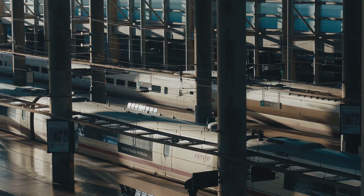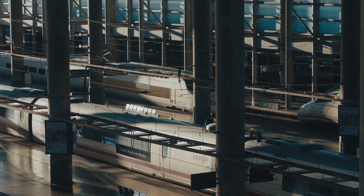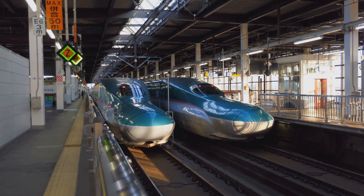First off, why did Japan build the Maglev Train? Well, Japan has always been a pioneer in rail technology. They introduced the Shinkansen, or bullet train, back in 1964, and it changed the game. But they didn't stop there.